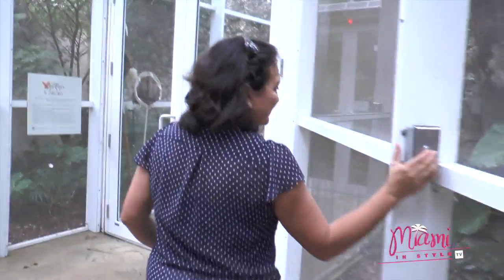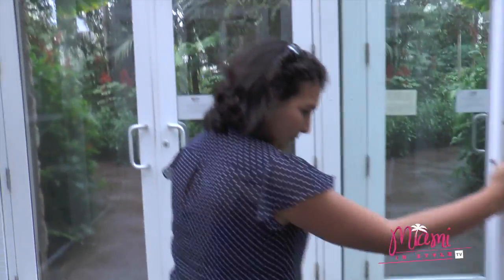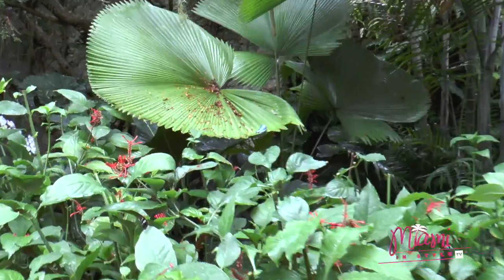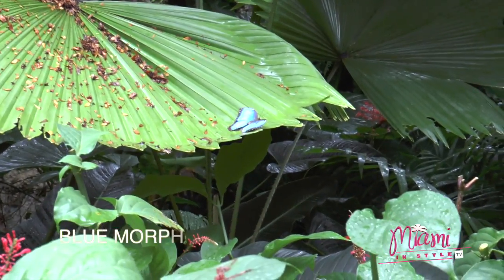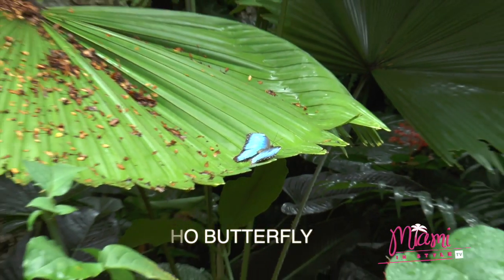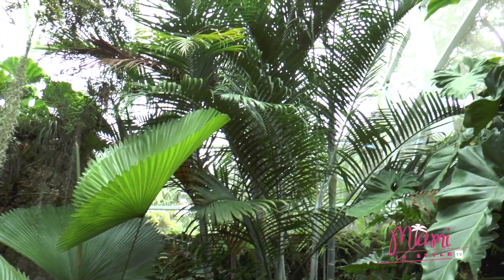We're about to see tropical butterflies from all continents. We have butterfly species coming from Southeast Asia, Central and South America, and even some African species here. We can see a blue morpho butterfly resting on a Licuala leaf. The blue morpho comes from Central and South America, and they feed on fruit at different stations throughout the exhibit.